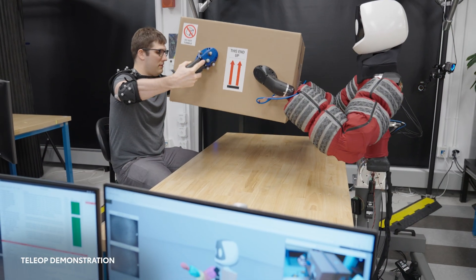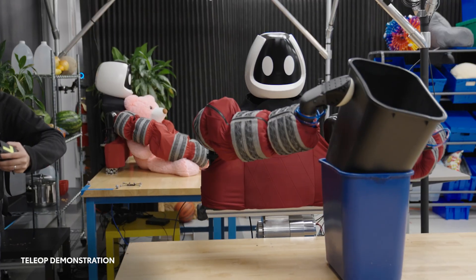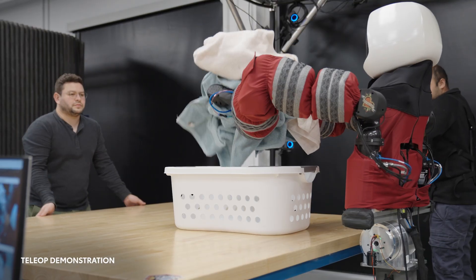At TRI, we believe robots should amplify rather than replace people. Our mission is to help people with everyday tasks in their homes and elsewhere. Many of these manipulation tasks require more than just our hands and fingers. People use their bodies in creative ways to manipulate the world around them.